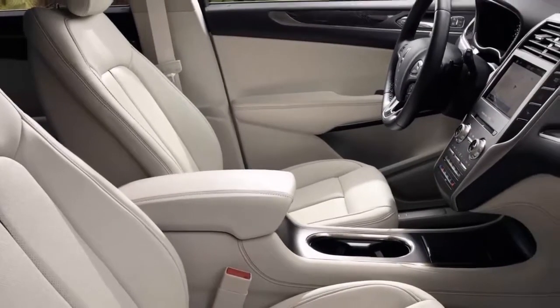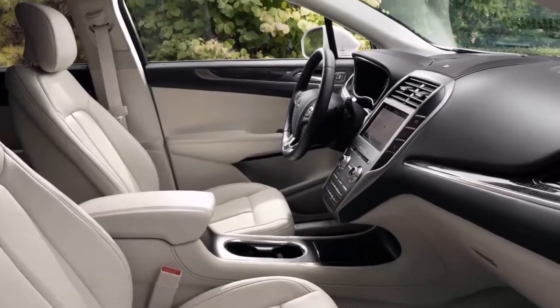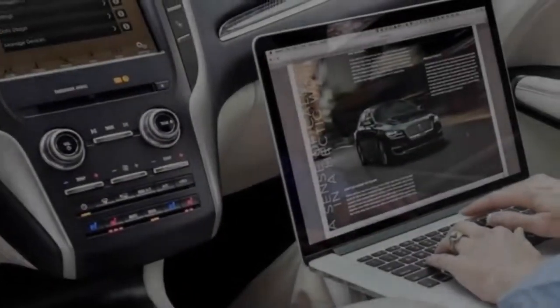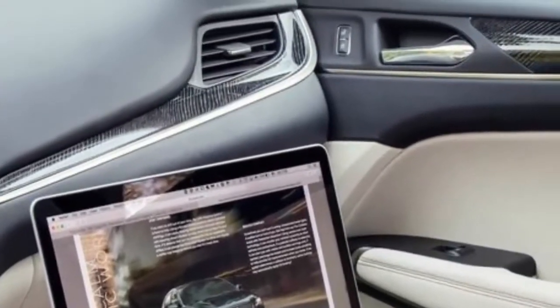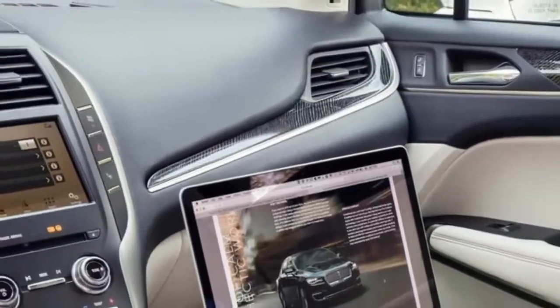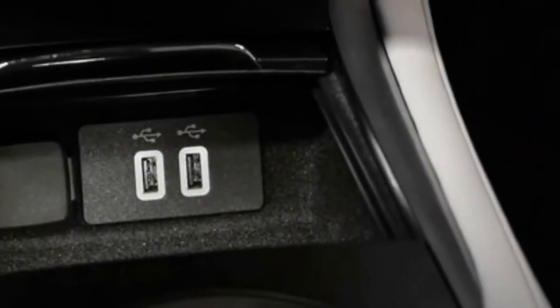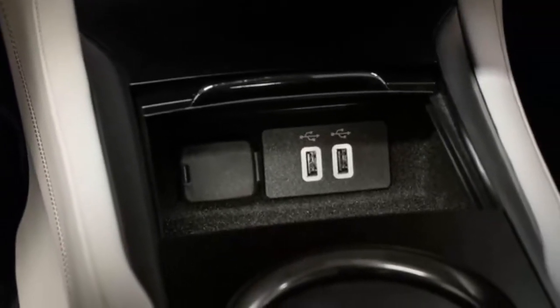There aren't any mechanical changes to the MKC, which uses a turbocharged 2.0-liter four-cylinder with 245 horsepower as its base engine and a 285-horsepower turbo 2.3-liter four as an upgrade. Both pair with a six-speed automatic transmission and either front or all-wheel drive. Given the minimal changes, it's unlikely the 2019 MKC's prices will budge much from the current model's $34,280 entry point when it goes on sale next summer.